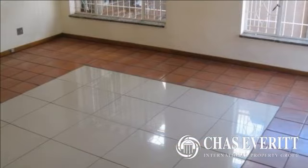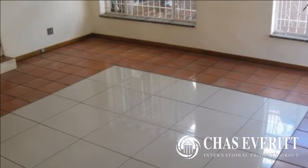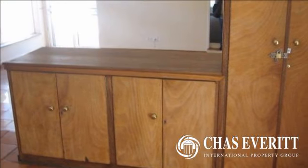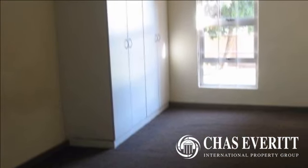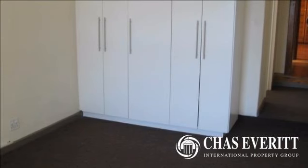Kensington home with normal and pressed ceilings, part Oregon wooden floors, part tiled and part carpeted floors. Harvey tile roof. Large lounge. Separate dining room. Medium-size kitchen with stove including scullery. Three bedrooms, two bathrooms including one main en-suite.